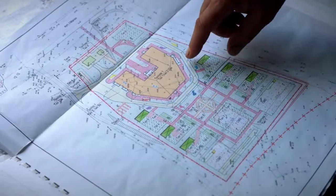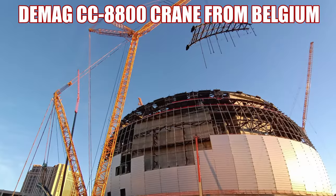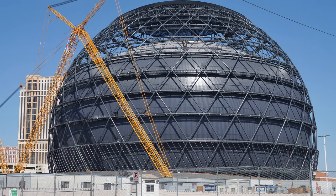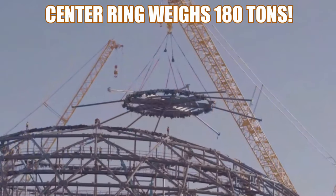To complete the construction of the sphere, a DMAG CC 8800 crawler crane was brought in from Belgium. This crane has a lift capacity of 1,600 tons, and the center compression ring weighed a whopping 180 tons.